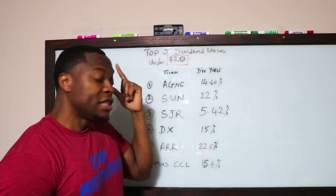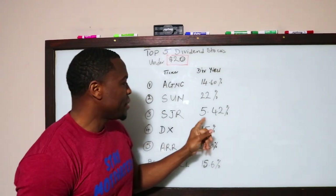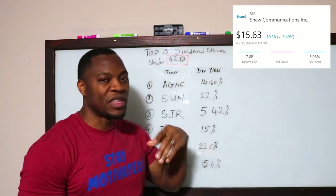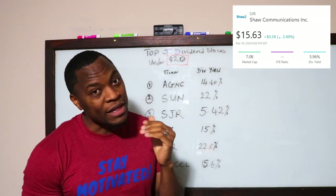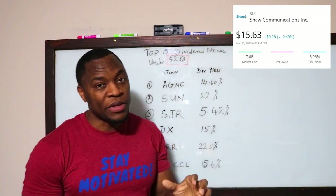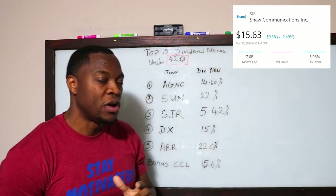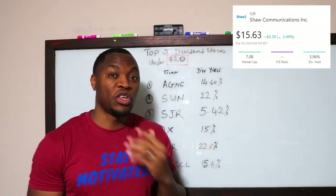Ticker symbol SJR is number three, paying about 5.42% in dividends. I know it's not as high as the others, but trust me, these are companies that have been around for a while and are solid. They pay a monthly dividend, so under 20 bucks you can't really go wrong.